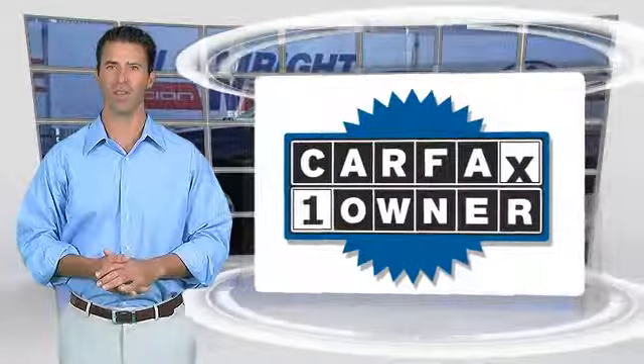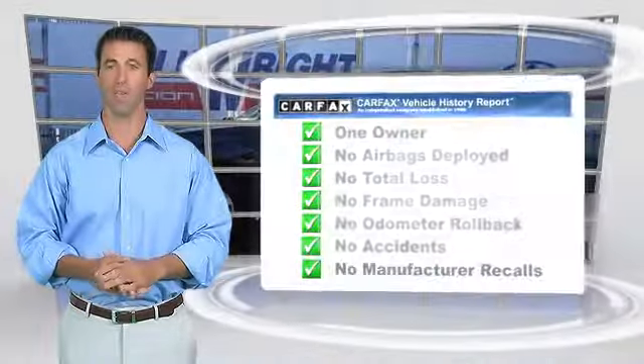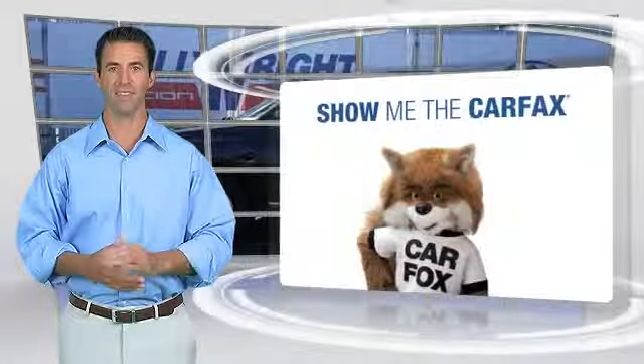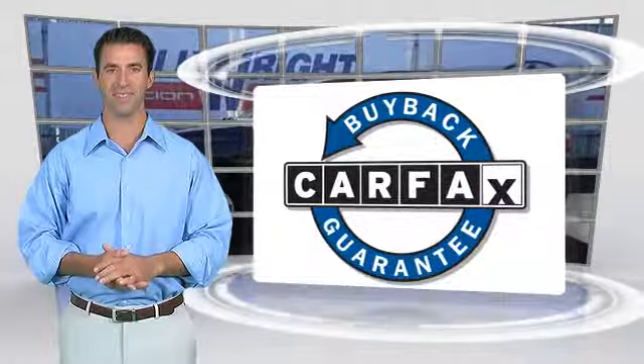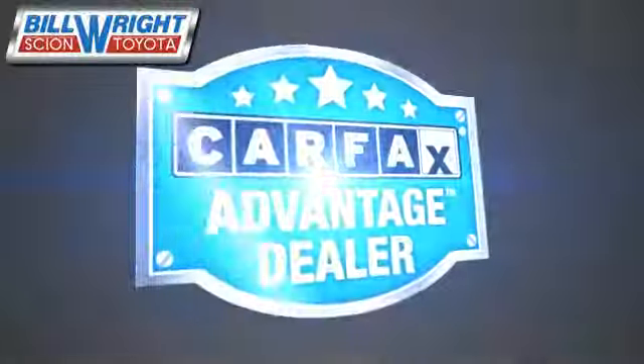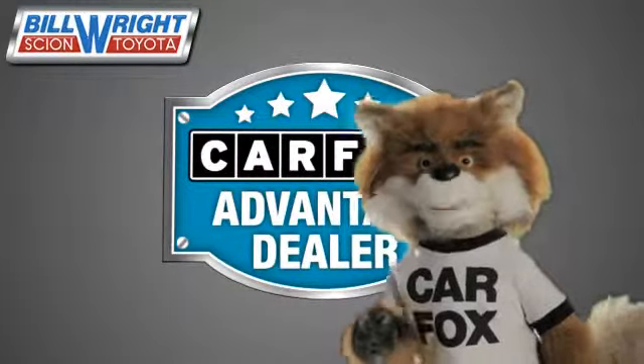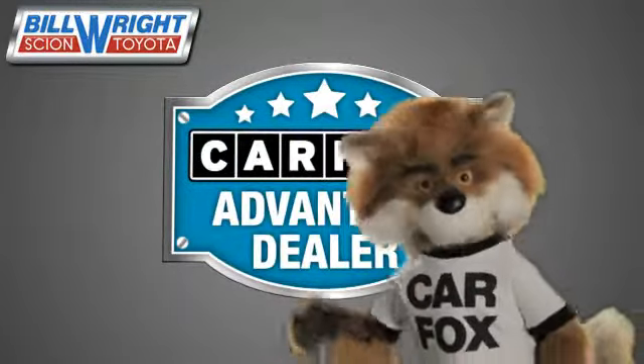This is a one-owner vehicle with the CARFAX Vehicle History Report. Be sure to find a complimentary copy of this report online or contact the dealership. This vehicle qualifies for the CARFAX Buy-Back Guarantee. Just say 'show me the CARFAX' at Bill Wright Toyota, a CARFAX Advantage dealer.